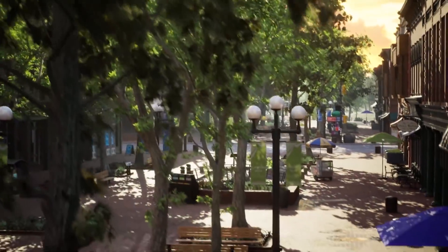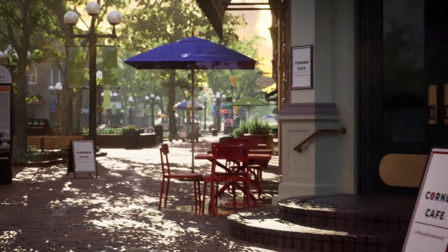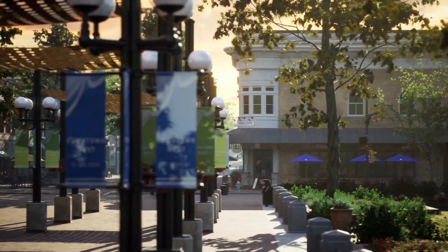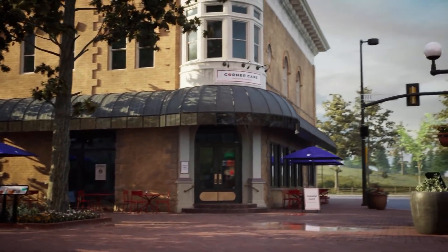Hey folks! Make the big city the backdrop for your next big idea with the latest free environment collection on the Unreal Engine Marketplace, Downtown West. Released in collaboration with Pure Polygons, Epic Games brings easy, modular city creation,